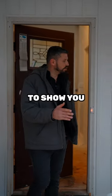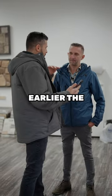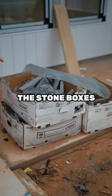On our way out I want to show you the stone product. We stopped by the manufacturer earlier in the day and this is the stone boxes that they come in, and this is what the product looks like.